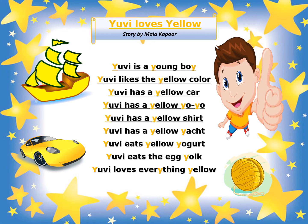UV has a yellow shirt — yes, that he is wearing, a yellow t-shirt. UV has a yellow yacht. UV eats yellow yogurt. UV eats the egg yolk. UV loves everything yellow.